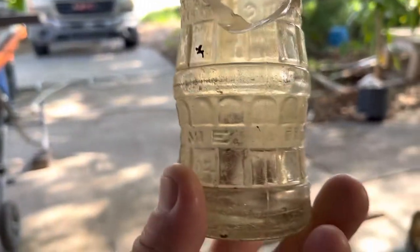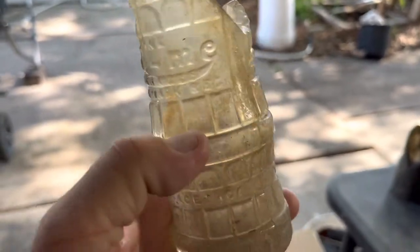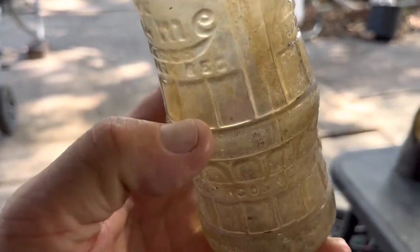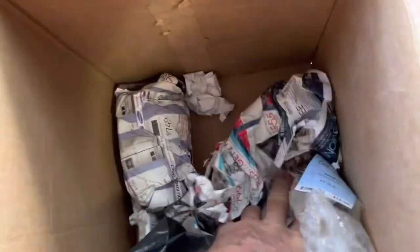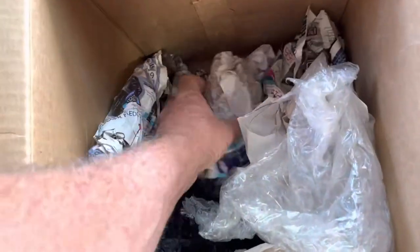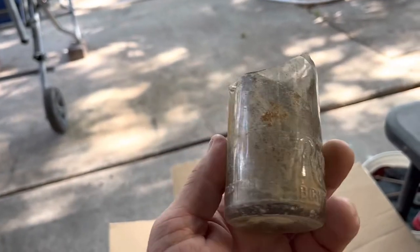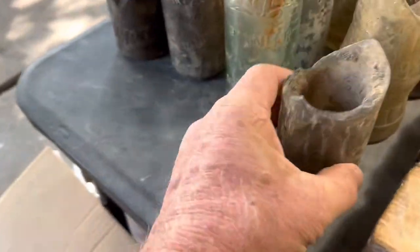Another Raiola. These make such cool double shot glasses because of this wide band right here — gives them a really nice lip. I cut it just above that and it makes a nice real wide rim. That's the last one.